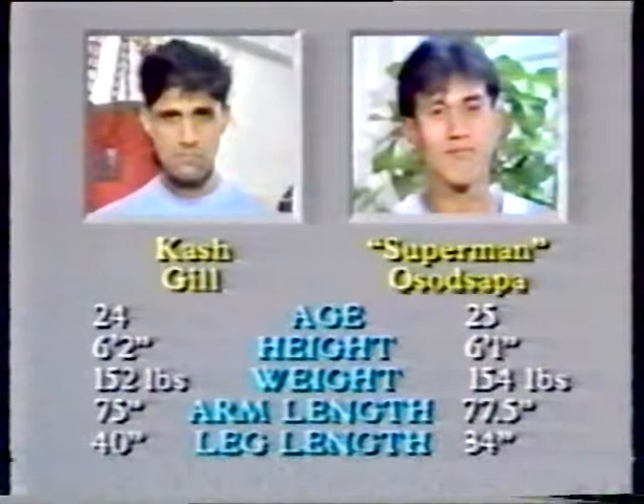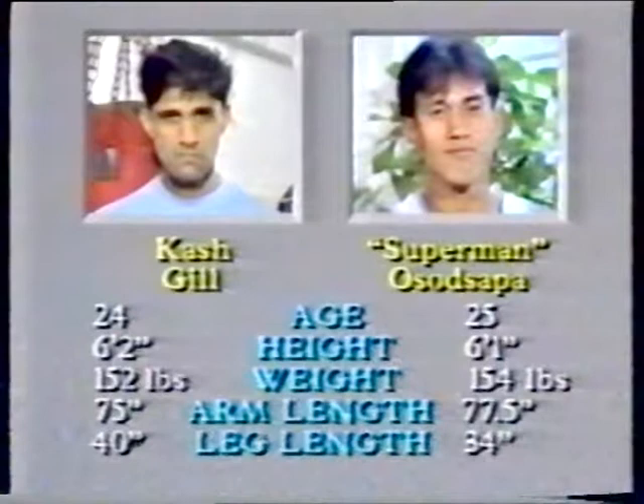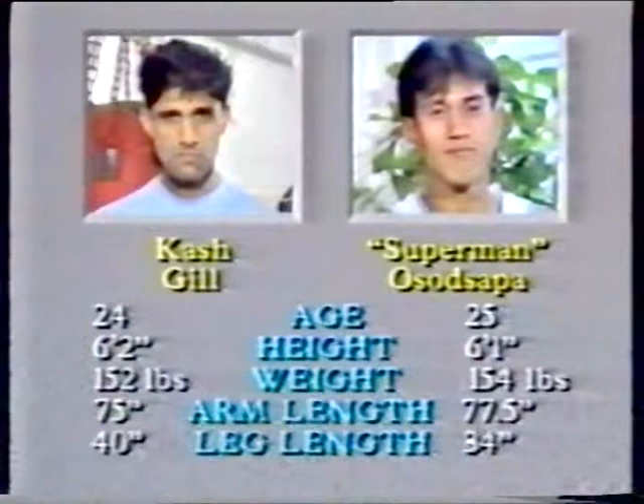At 6'2 and 6'1, both of them are substantially taller than the average Thai fighter, who is probably closer to 5'7, 5'8. I think what you're going to find in this fight, there's going to be a lot of clinching involved, which is different than normal boxing, so that's something to look for.